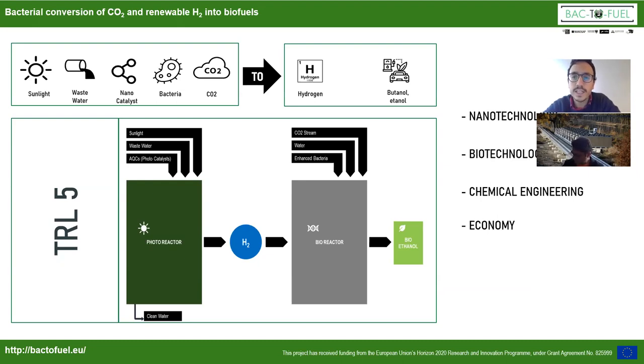Tomorrow we will see the last part of the project, which is more related to economy. That's more or less the main idea of Back to Fuel. Now I will give the floor to Dr. Deepak in order for you to present your work.